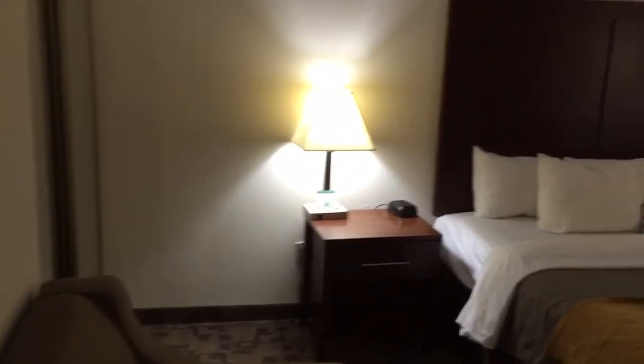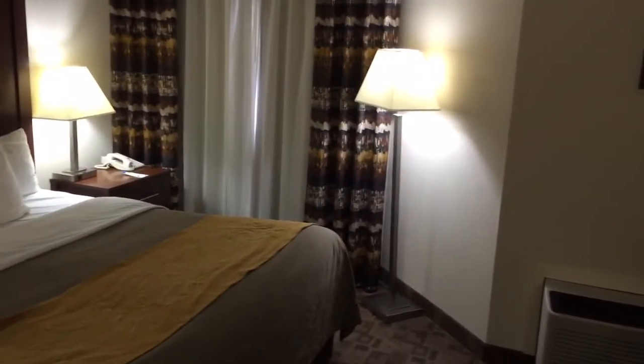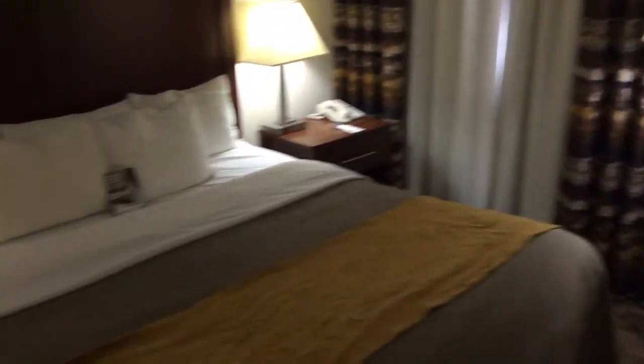Hello, fellow travelers. Welcome to another edition of the Hotel Inspector. As always, I am your host, Joel Overnighter Daniel, and thank you for joining me for this latest hotel review. Today we're going to review this room and just want to give a general overview.